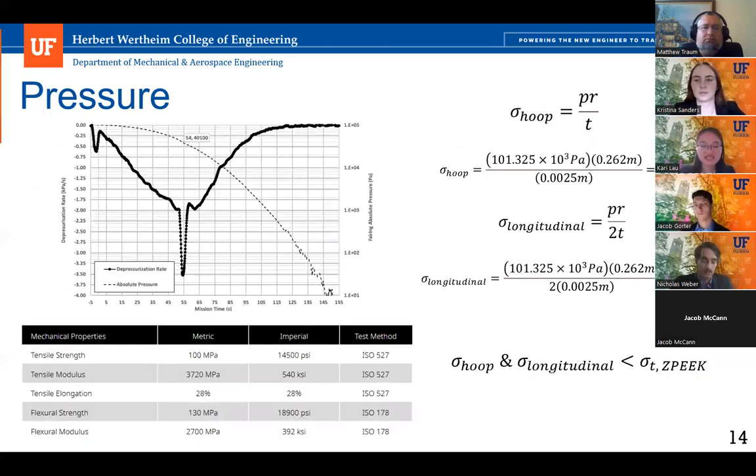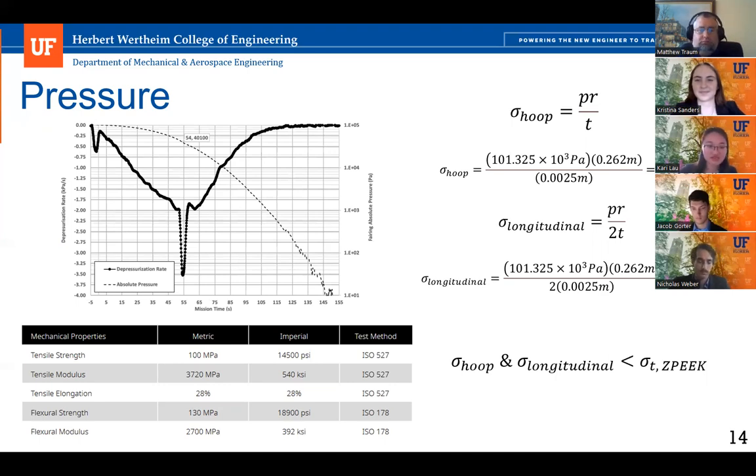During operation, the CSD door must withstand the difference between internal and external pressures. Using the Rocket Labs Launch Payload User Guide and assuming slow outgassing, maximum pressure will not exceed atmospheric pressure. Treating the CSD as a thin-walled pressure vessel, hoop and longitudinal stresses can be calculated where P is maximum pressure, R is radius, and T is thickness. The maximum inner wall distance is treated as the radius. Z-Peak's tensile strength of approximately 100 MPa, per Zortrax's datasheet, is much higher than the calculated stresses, with sufficient room for stress concentrations and pressure changes during liftoff.